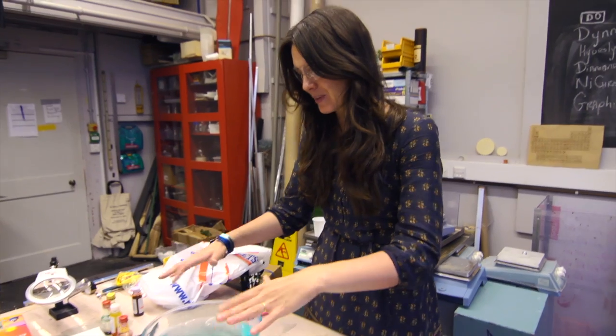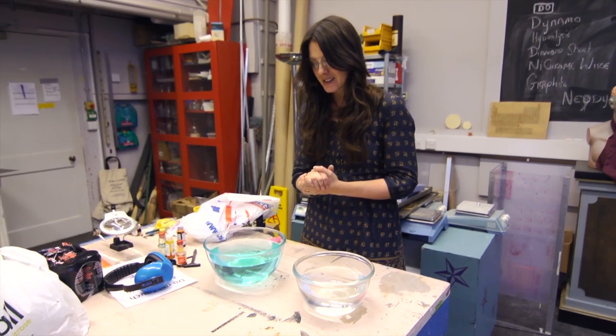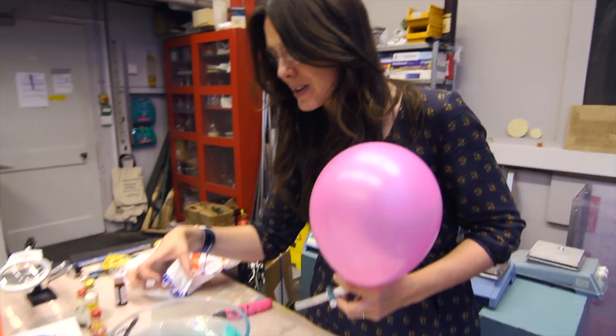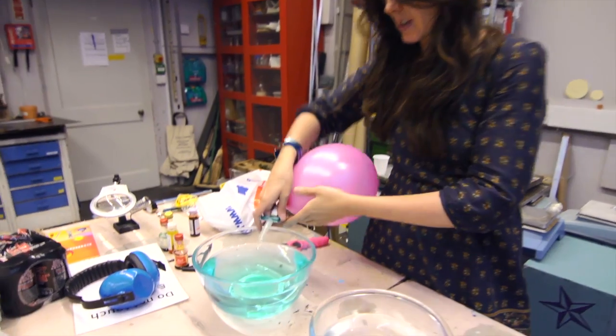Let me show you one of my favorite demos. Here I've got a bowl of soapy water and over here I have a balloon with some hydrogen in it. I'm going to bubble this hydrogen through the water to make some bubbles that are full of hydrogen. Let's give that a go.